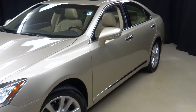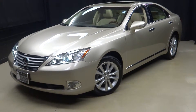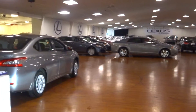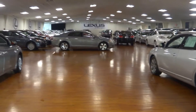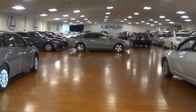Go to LexusofWilmington.com for more information, to set up a test drive of this car or any car in our inventory, and come see our 90,000 square foot indoor used car showroom. Come step into Lexus of Wilmington.